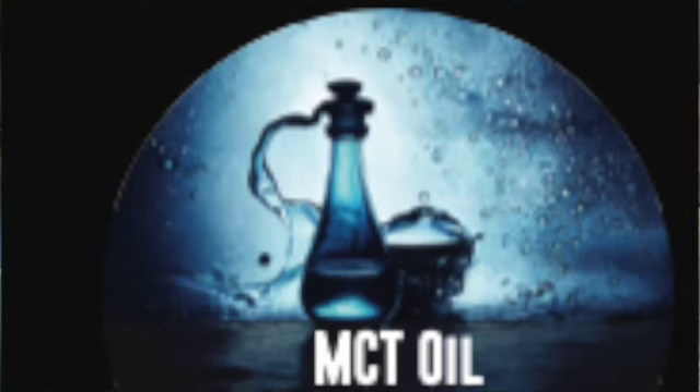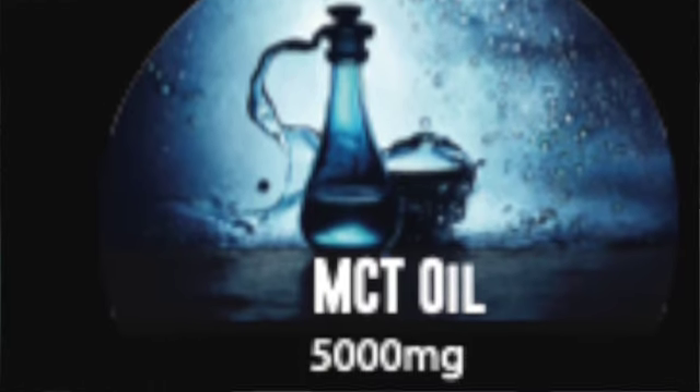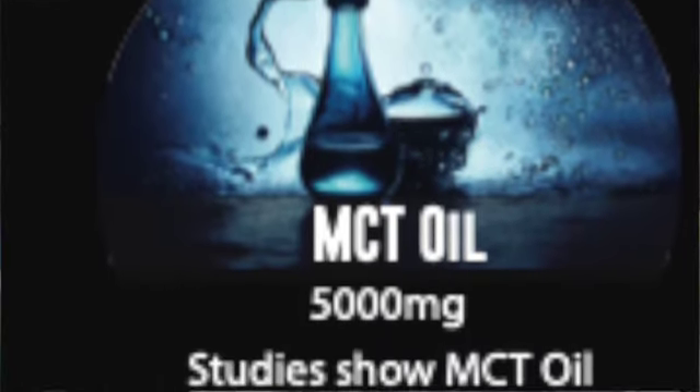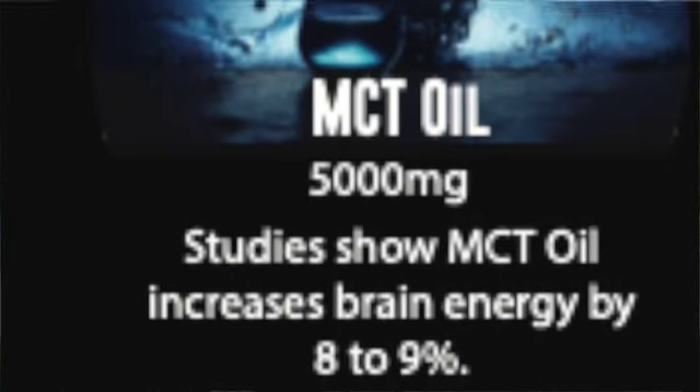Last but not least is MCT oil. There are different ways to extract MCT oil, but we're very specific to only C8 and C10 — caprylic and capric acid — because they're the short-chain ones that can directly create brain fuel.